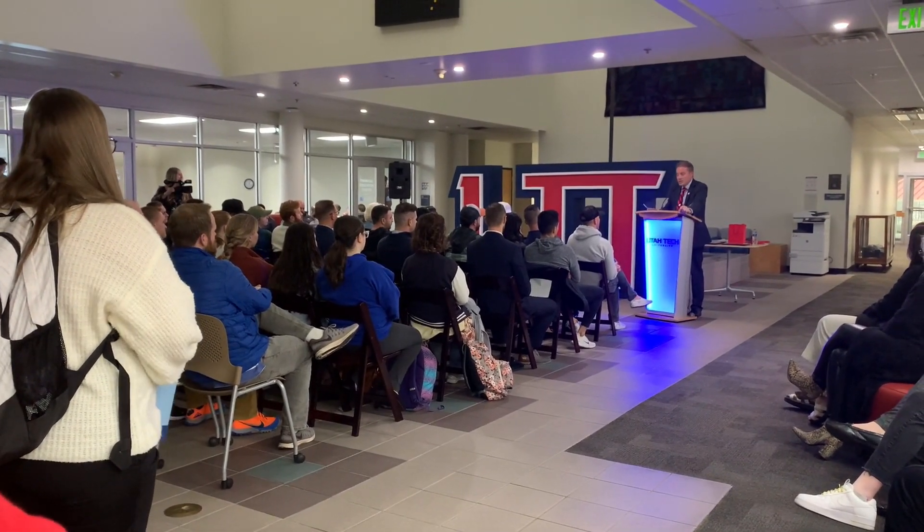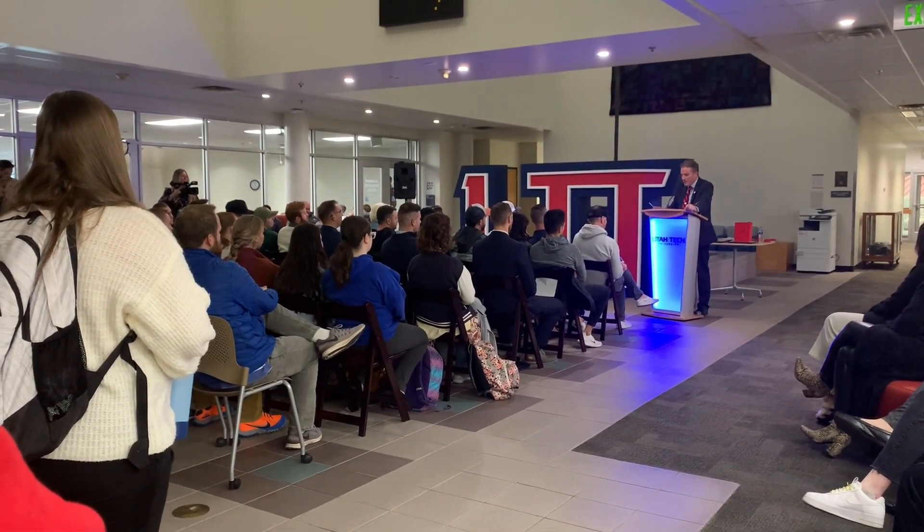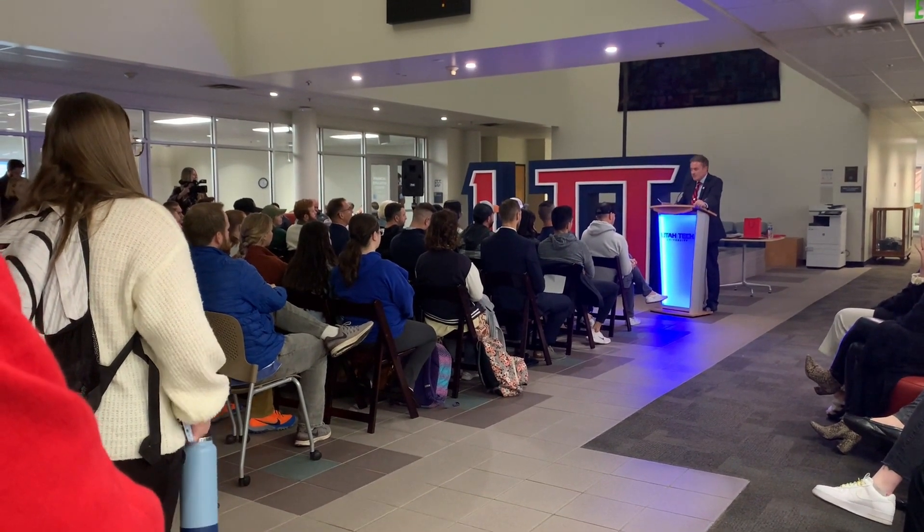Tori Weakley, Jewel Mayoros, and Elizabeth Drinkall told St. George News the impact this classroom will have on their education.